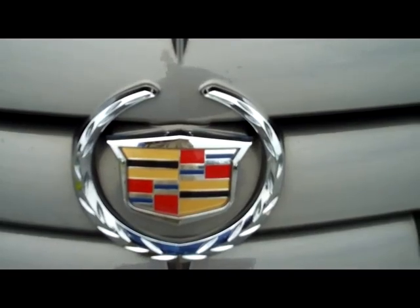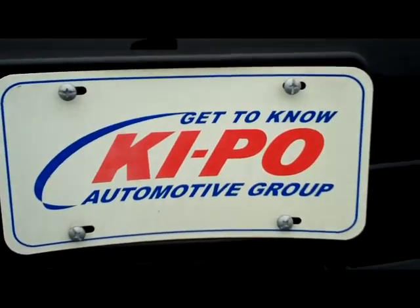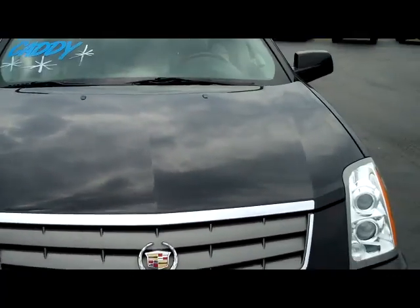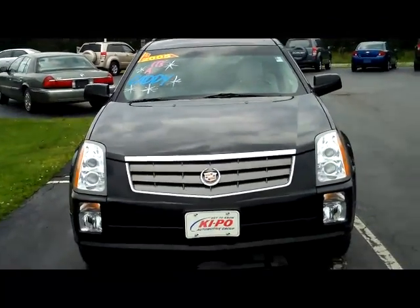Cadillac — that says it all right there. Keepo Motors, best darn car dealership in the world. Hey folks, it's Dan from Keepo Motors here with our 05 Cadillac SRX.